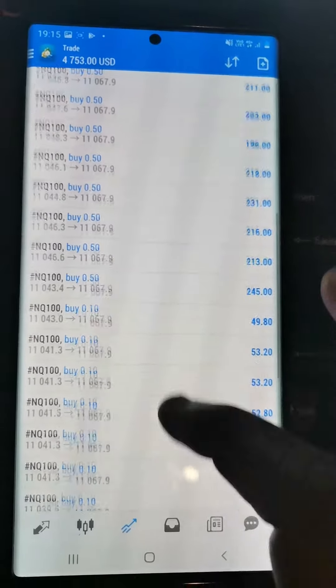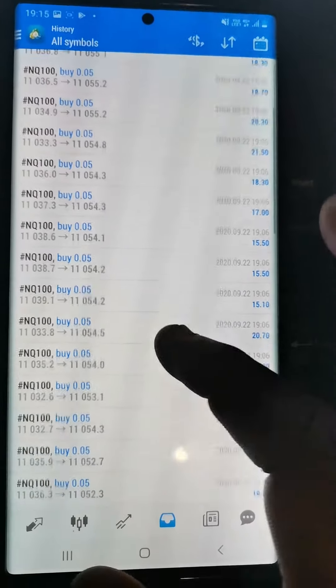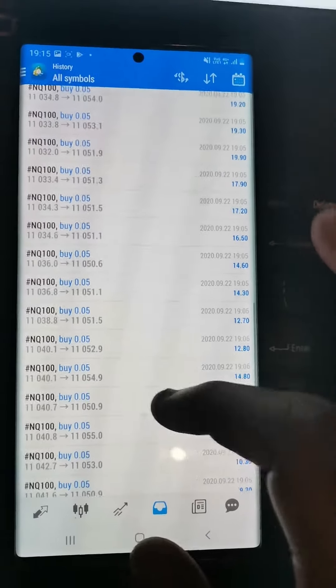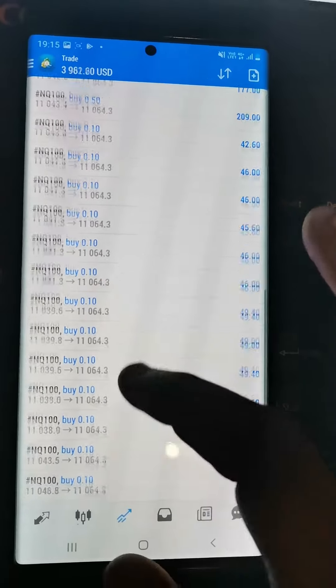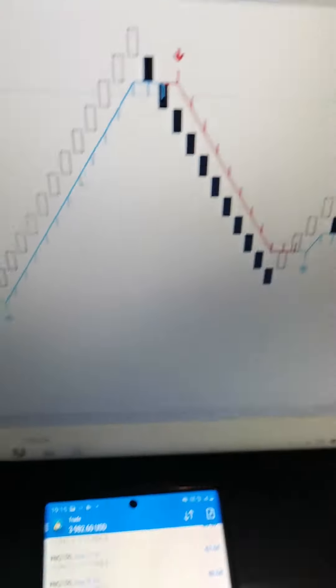Today I made some money as well — around maybe $2,000 US dollars. That's how we kill NASDAQ, guys — cutting NASDAQ into pieces. This is Classic Forex Trader on a real account, as you can see. Let me tell them to close, because I gave them the signal.